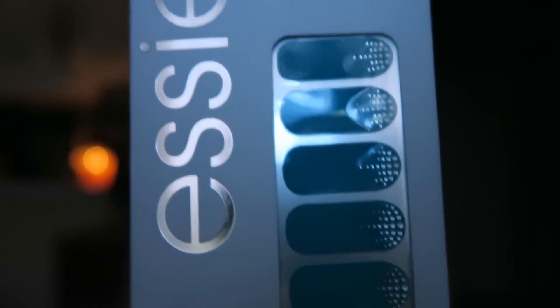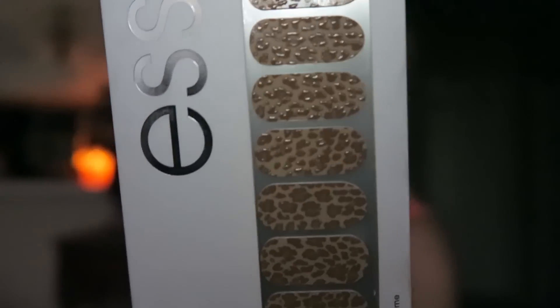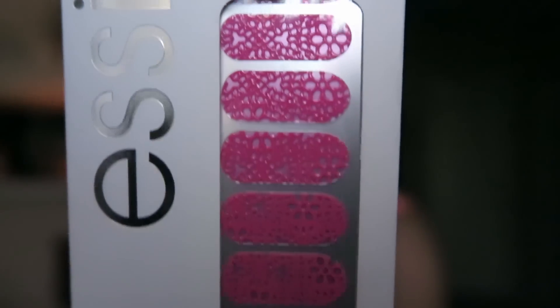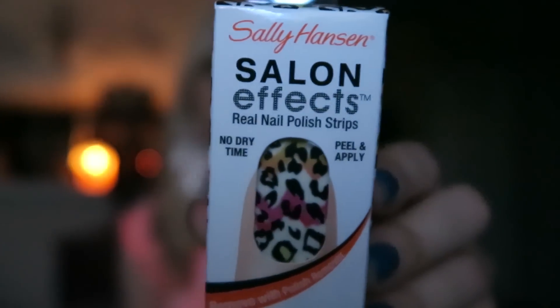I do have a bunch of these nail strips. This is Shoot for the Moon, this one is Show Me Your Stuff, this is Don't Cheetah on Me — such a funny name, really cute. This is Steal the Show, and this is Small Pleasures. Those are the Essie strips. I also got a couple of Sally Hansen Salon Effects — number 310, Wild Child, and number 500, Cat Call.